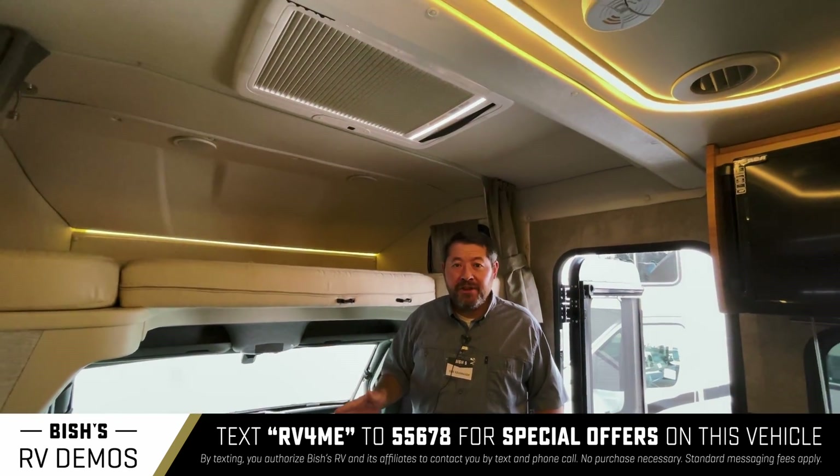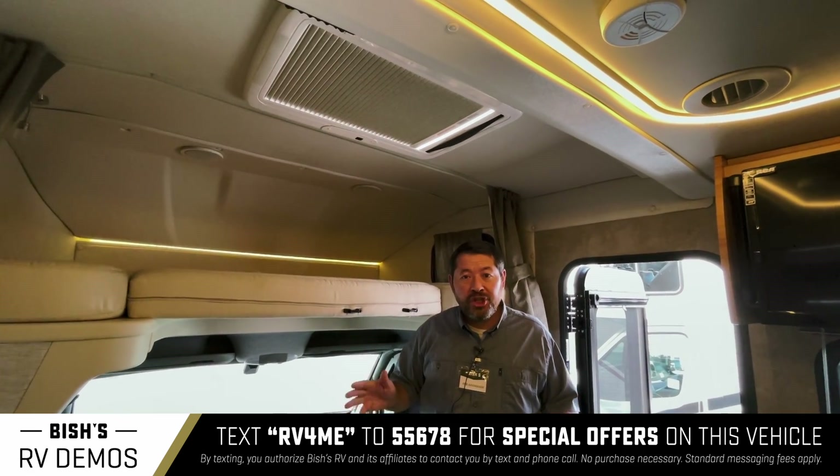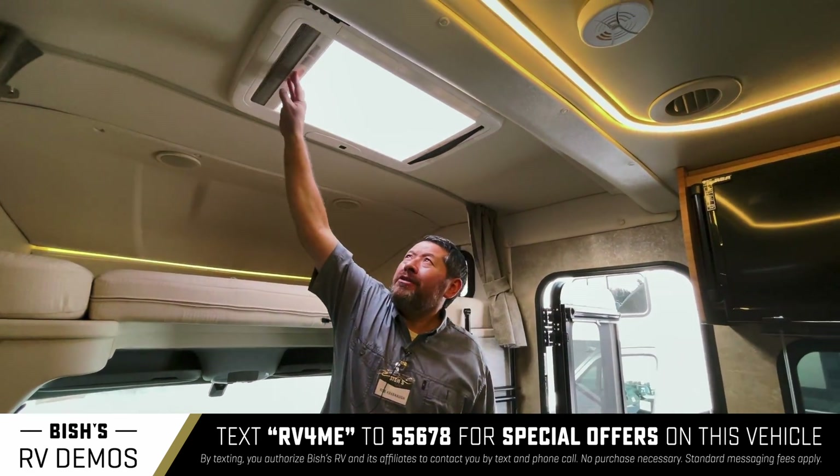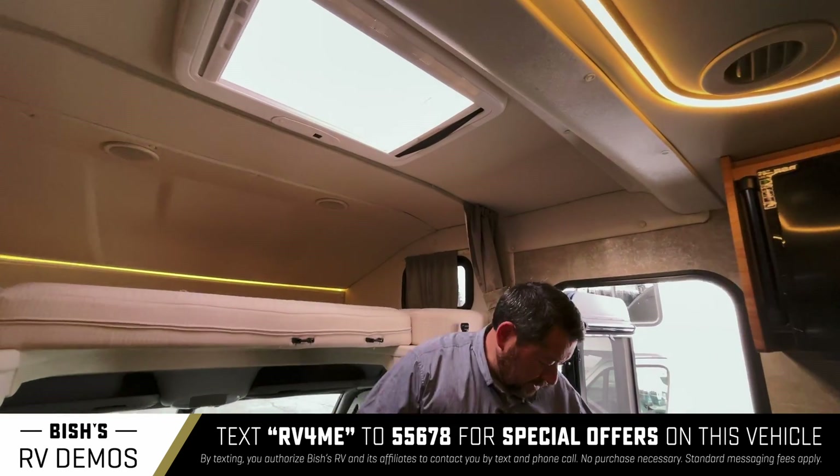One of the nice features with this 24G is the skylight. You just slide it out here and look at all this natural light — it's absolutely gorgeous.